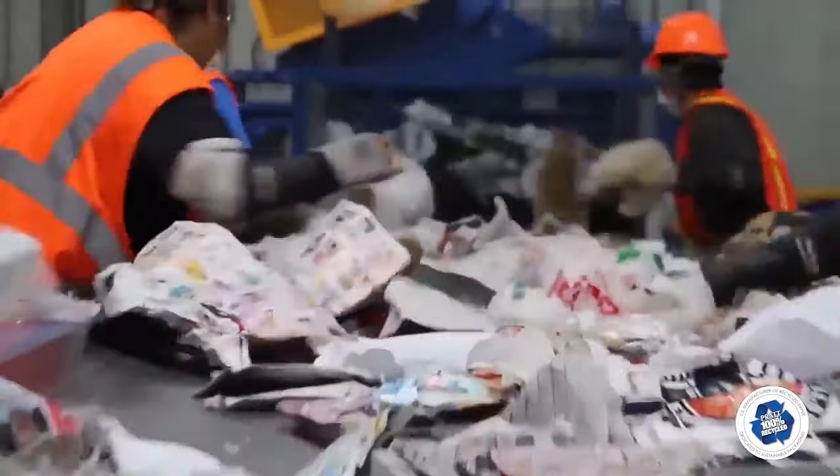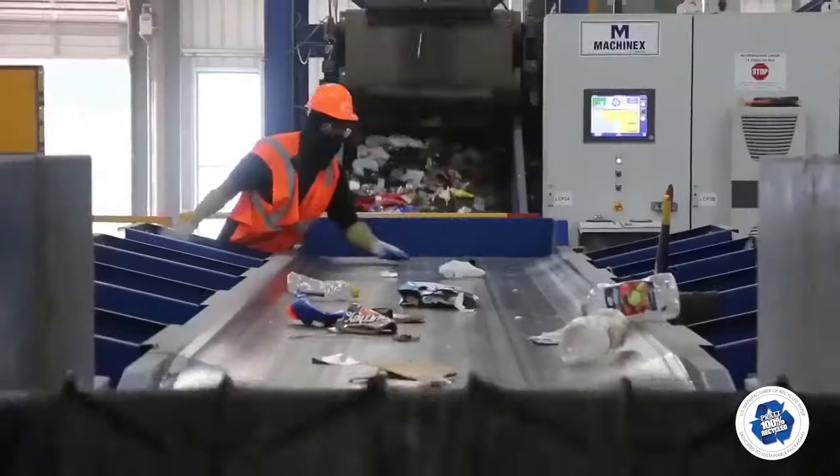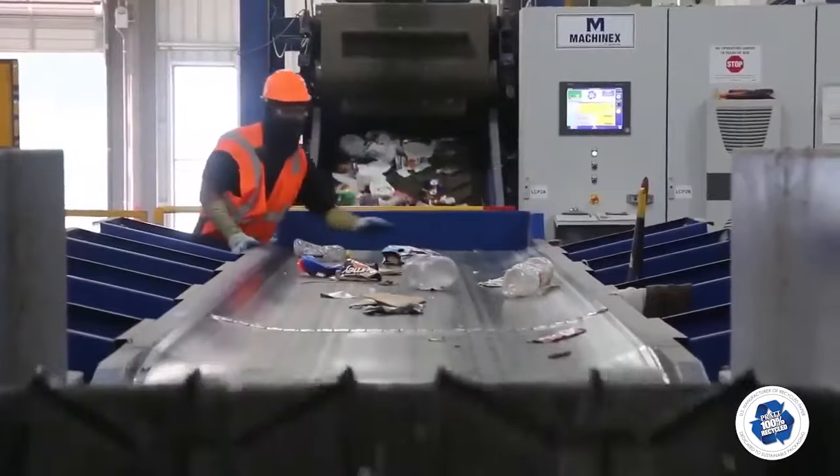The light sort is conveyed to the mixed paper truck, passing one final quality control check. The heavy side is conveyed to the optical sort line.